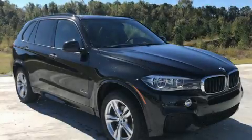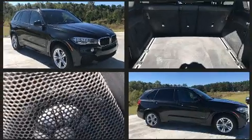Step into the 2014 BMW X5. With just over 40,000 miles on the odometer, this vehicle proves competitive in its price class based on its condition and value.